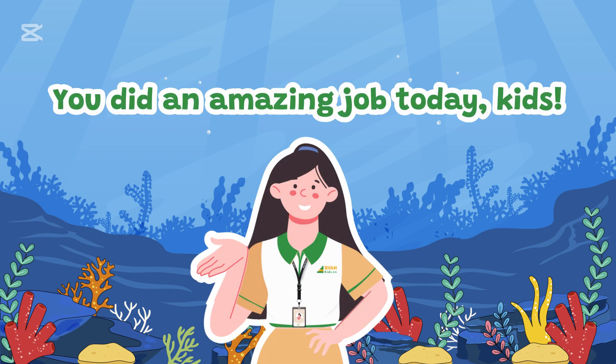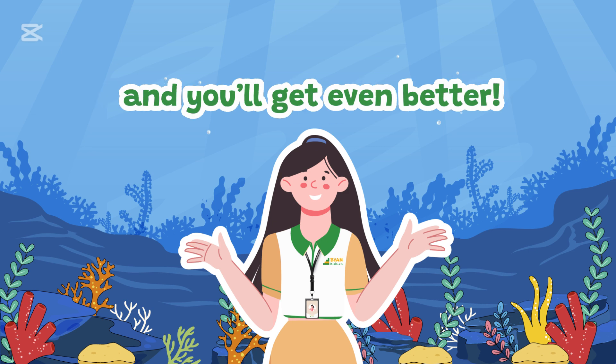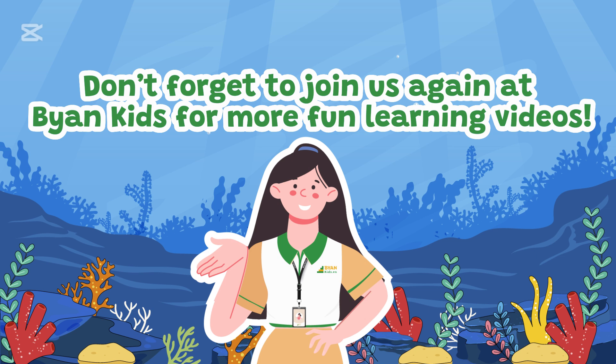You did an amazing job today, kids! Keep practicing your math skills, and you'll get even better! Don't forget to join us again at BionKids for more fun learning videos!